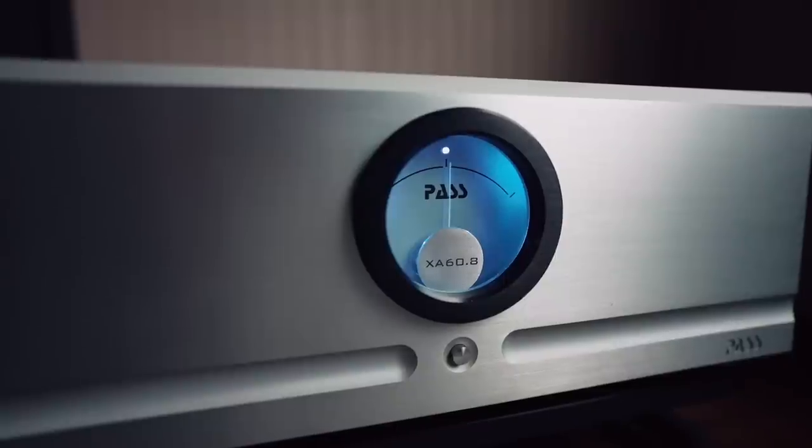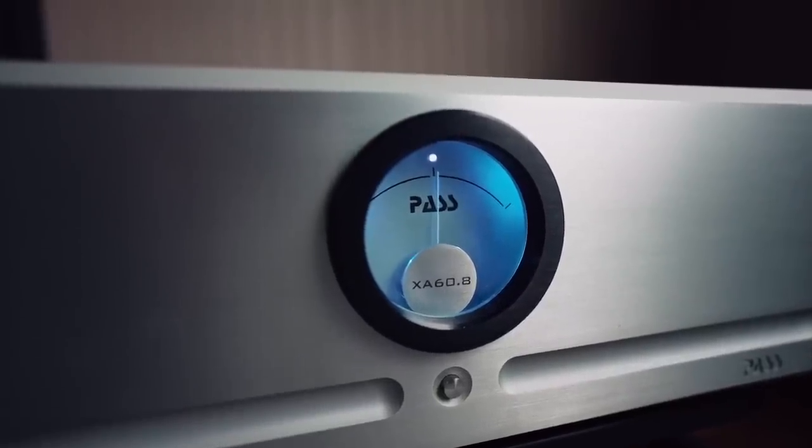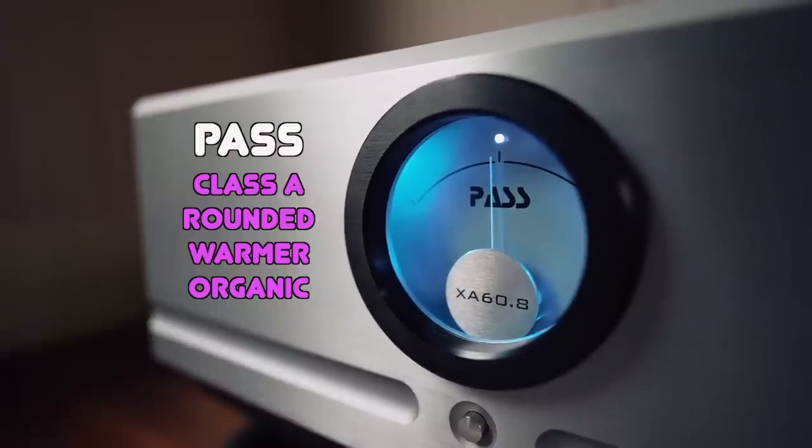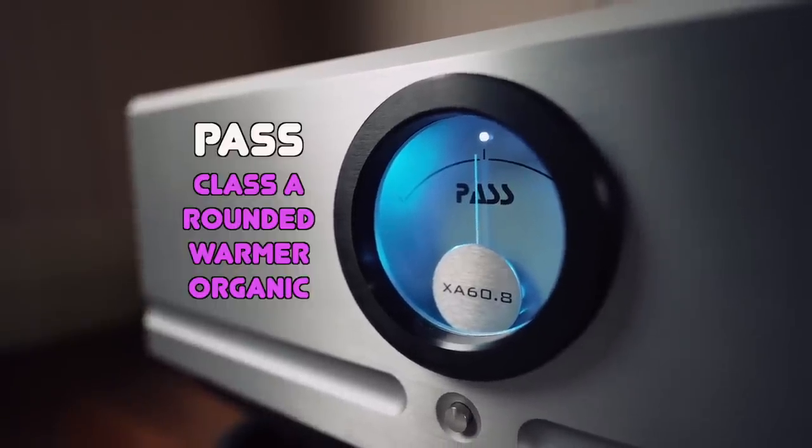When it came in for review, I replaced the Pass Labs separates I'd been running — the XA60.8s and the XP12 preamp. When I put in the Kinky Studios, the sound difference was pretty massive compared to the Pass Labs. Where the Pass Labs was more of an easy-going, Class A, full-bodied, warm-leaning, ethereal listen, the Kinky Studios was a take-no-prisoner, get-you-out-of-your-seat, hairs-raising-up kind of amplifier.